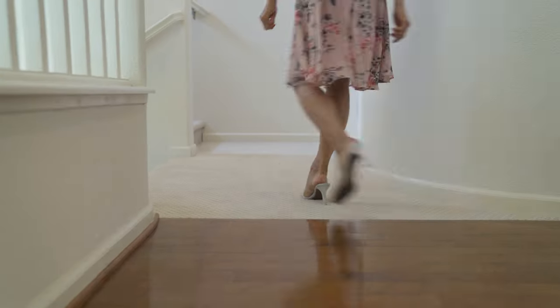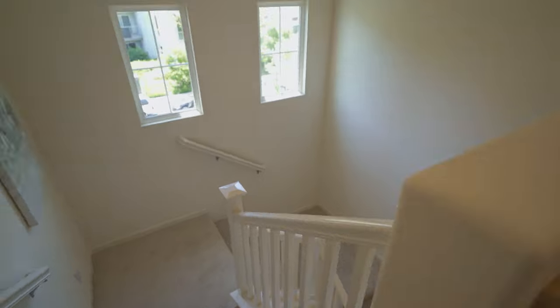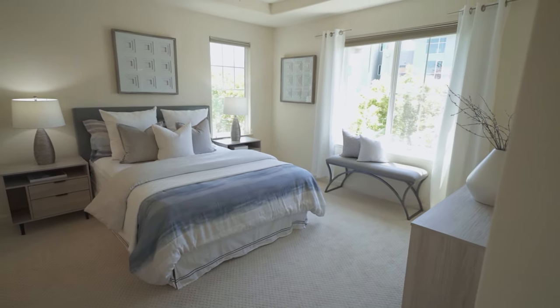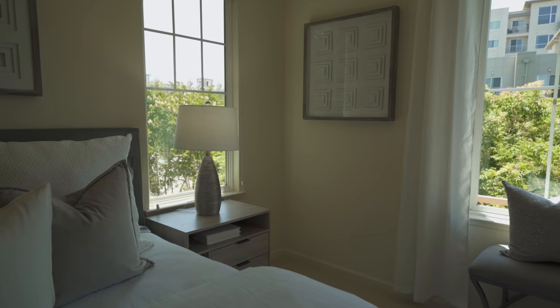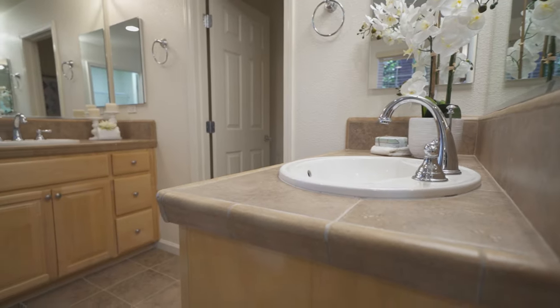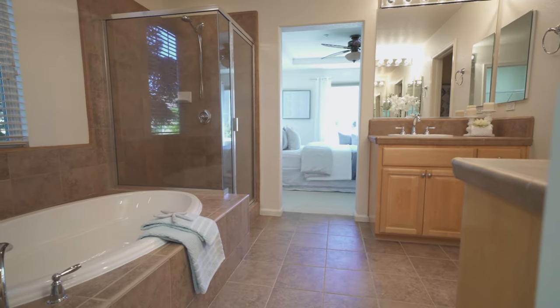The brand new carpet leads up to the three large bedrooms upstairs. We are here in the master bedroom — it's nice and bright and has a beautiful treetop view. The master bathroom is luxurious with two separate vanities, a soaking tub, and a separate shower. It also has a walk-in closet.